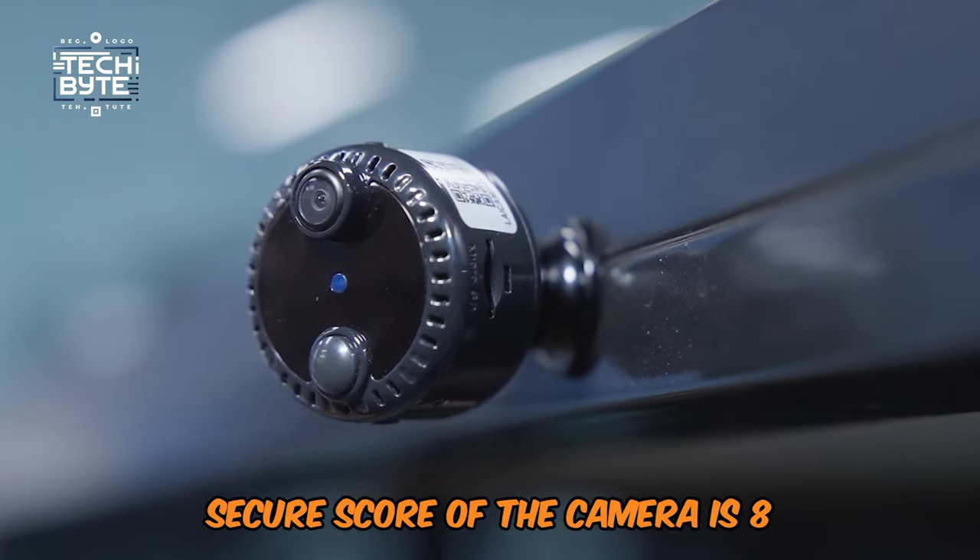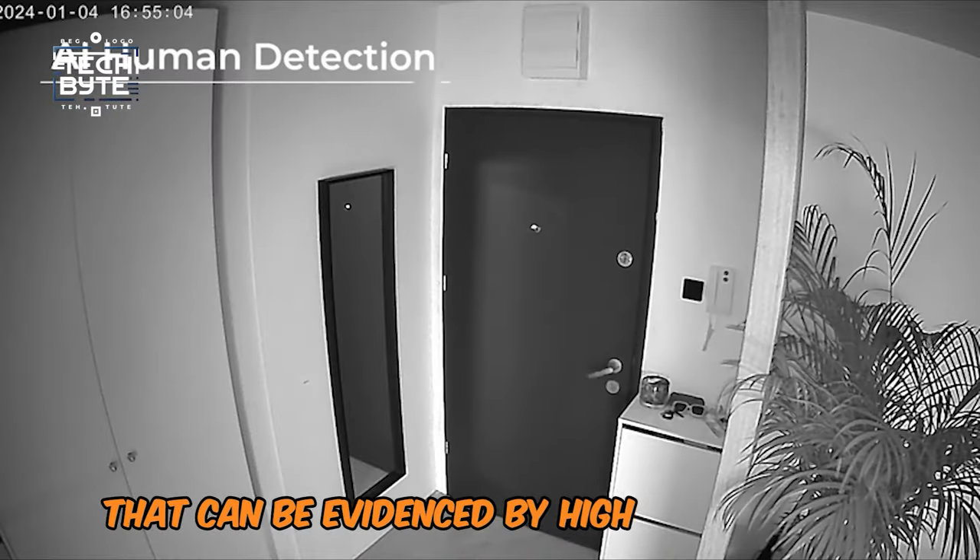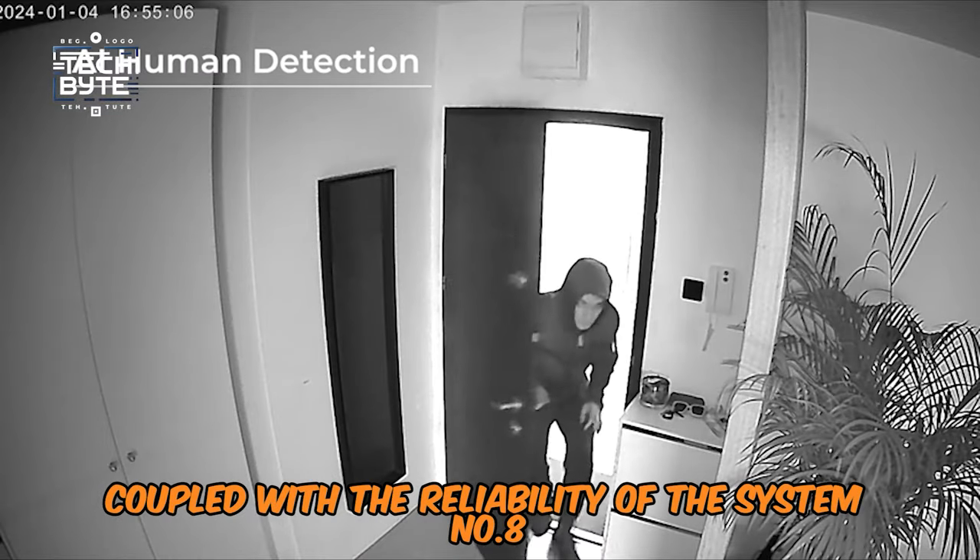Its secure score is 8.5, based on observations evidencing high performance coupled with the reliability of the system.